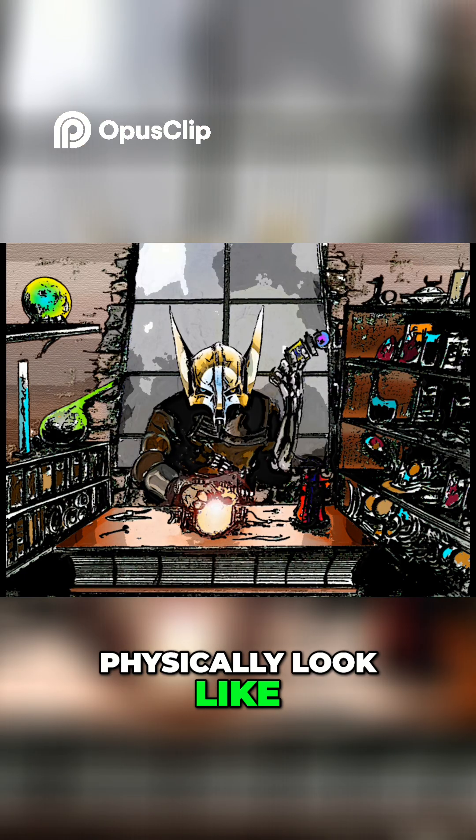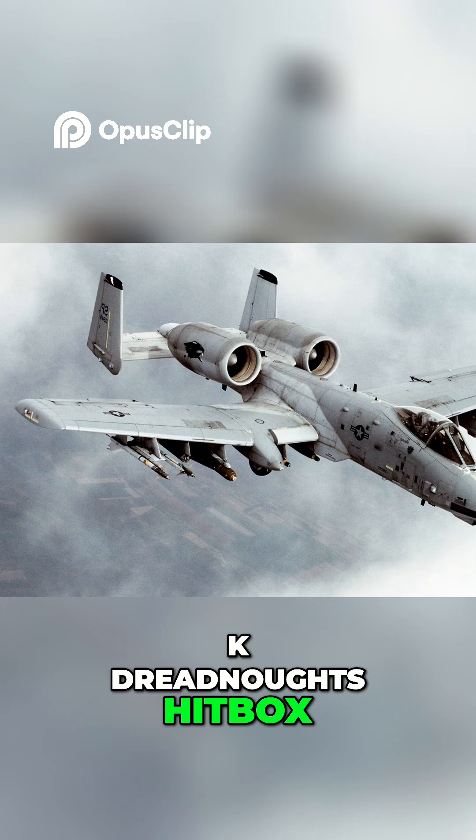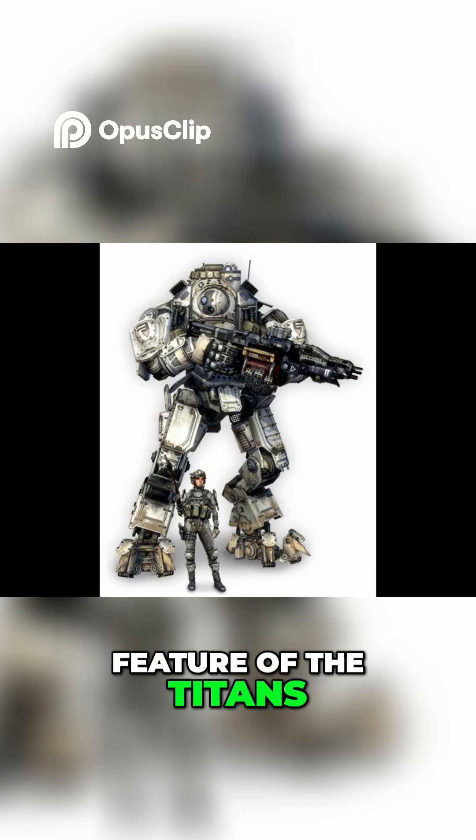As for what such a machine would actually physically look like, I imagine a modular chassis with a 40k dreadnought's hitbox, an A-10's survivability, and the emergency bug-out feature of the Titans from Titanfall.